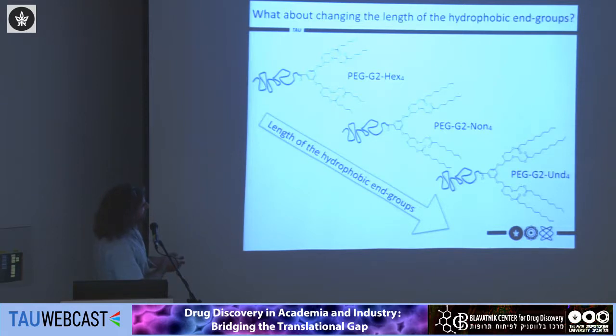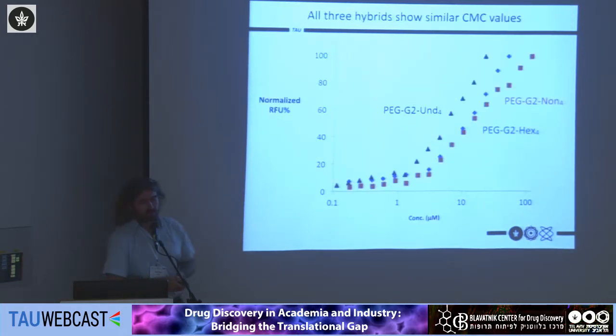We then created a small library of three structures in which we changed the length of the hydrophobic end group. We have esters cleavable by an esterase: short chains from hexanoic acid giving four hexyl groups, then four nonanoic groups (three carbons longer), and then four undecanoic groups (two more carbons per chain). The PEG block is identical across all three, while the hydrophobic groups increase in length. Measuring the critical micelle concentration, the undecanoic forms micelles at a slightly lower concentration but there are no large differences between the hexanoic and nonanoic structures.